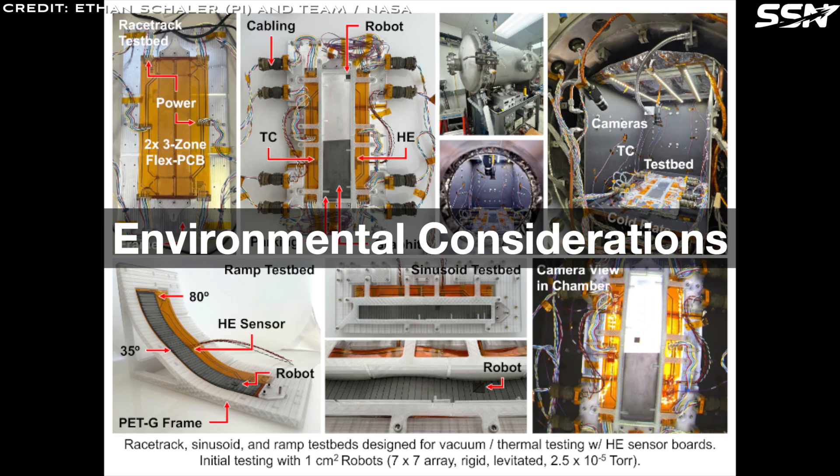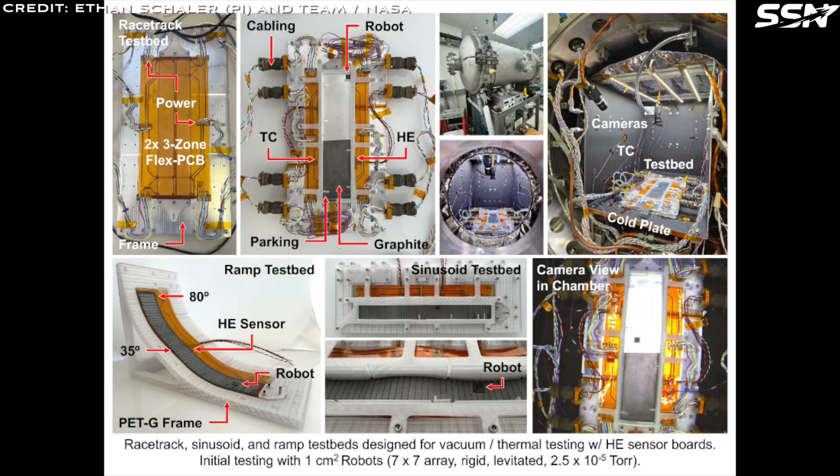Float will operate autonomously in a dusty, inhospitable lunar environment with minimal site preparation, and its network of tracks can be rolled up and reconfigured over time to match evolving lunar mission requirements. The Float team have tested their robots in a vacuum chamber. Future plans include testing in lunar regolith analogue environments, sub-orbital flights, and perhaps technology demonstrations on future lunar lander missions.